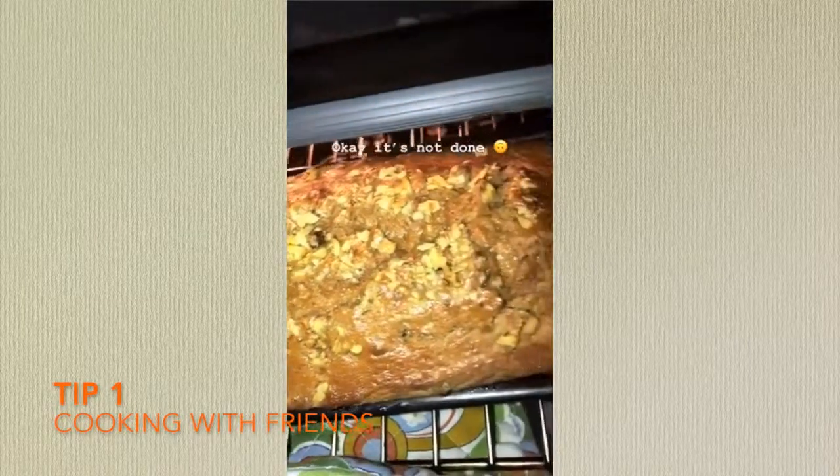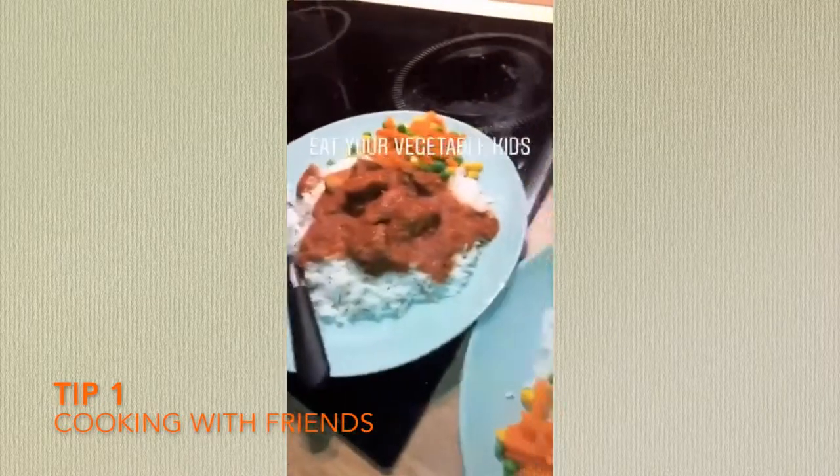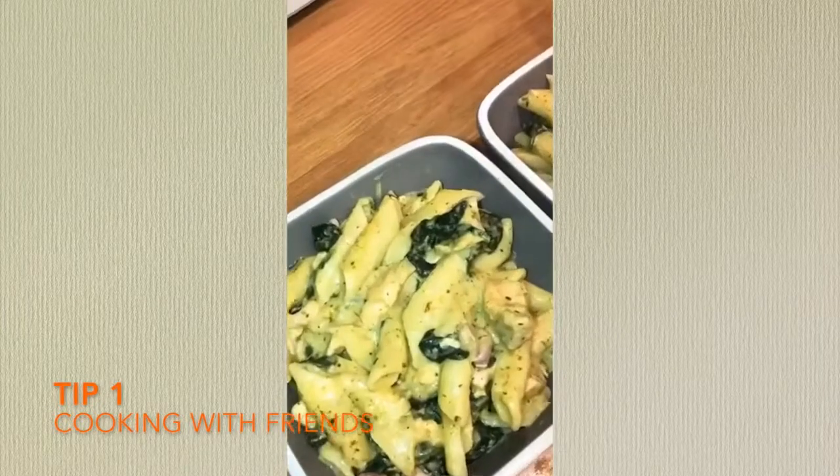So the first tip is cooking with friends. Now I know this could be a difficult challenge for some of you, but cooking with friends works out a lot cheaper than going out, and it also gives you guys time to socialise on a budget.